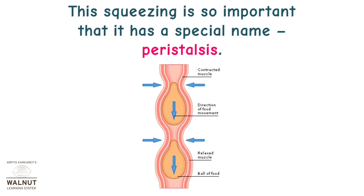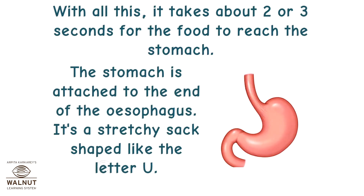This squeezing is so important that it has a special name: peristalsis. With all this, it takes about 2 or 3 seconds for the food to reach the stomach.